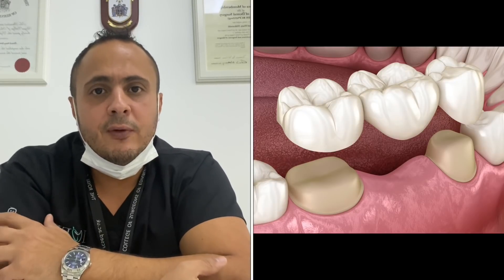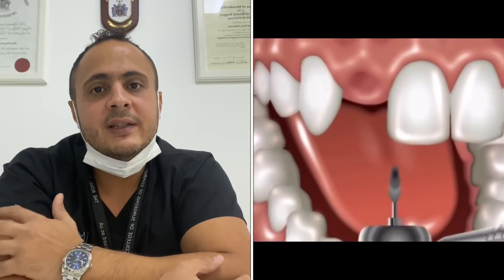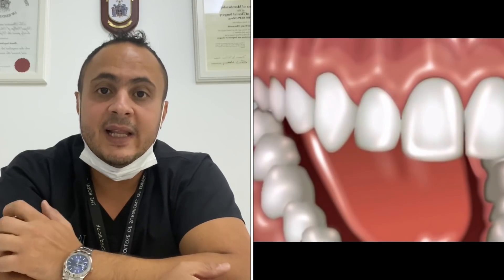Let's start with a dental bridge. A dental bridge is a false tooth that is attached to neighboring teeth. Basically, you have to grind the teeth next door — the one on the left and the one on the right — in order to have a false tooth that is retained in place to replace the missing tooth.